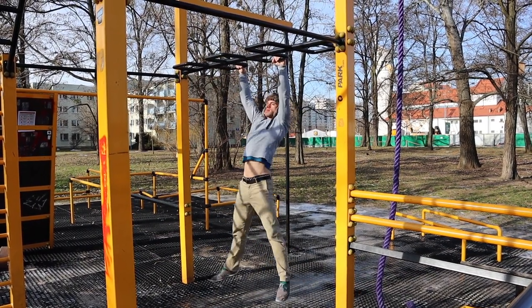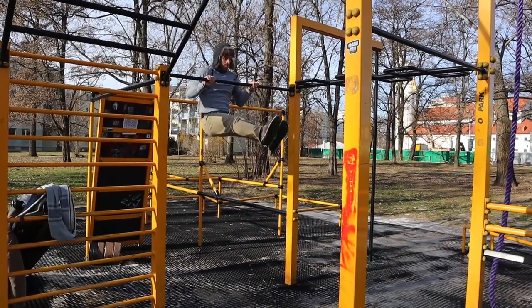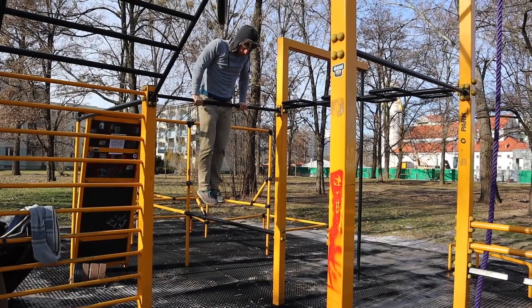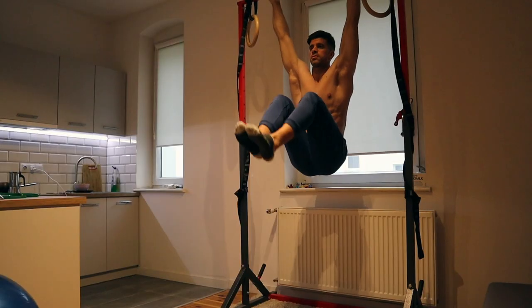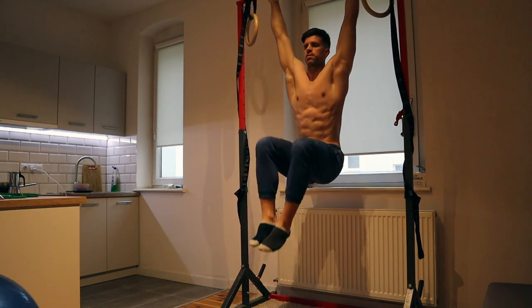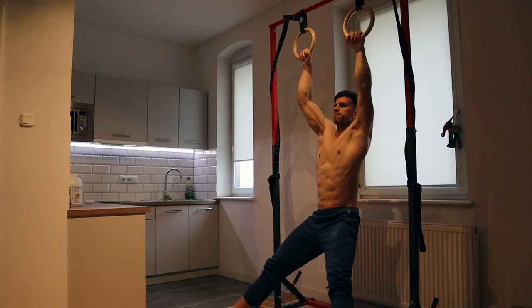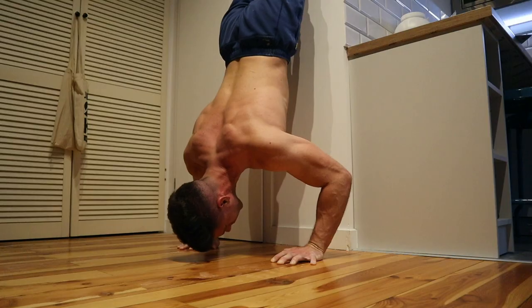So I started training calisthenics during Covid, because of course all the gyms in Poland were closed. At first I was just doing muscle-ups and running, but a few months ago I ordered a home pull-up bar on Allegro, which is like the Polish Amazon, and I started playing with movements like the front lever, the ring muscle-up, and the handstand push-up.